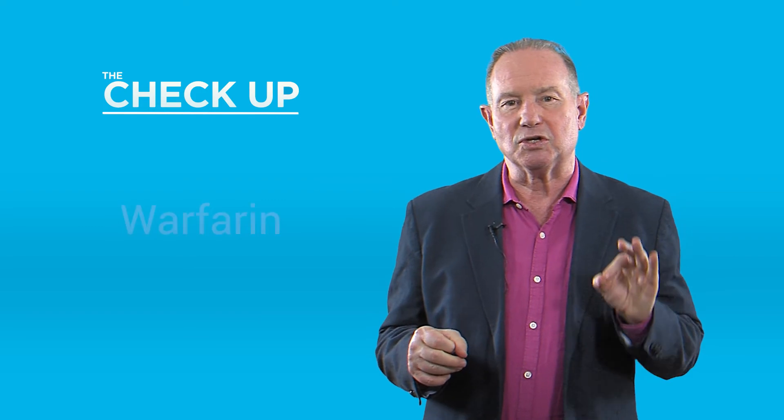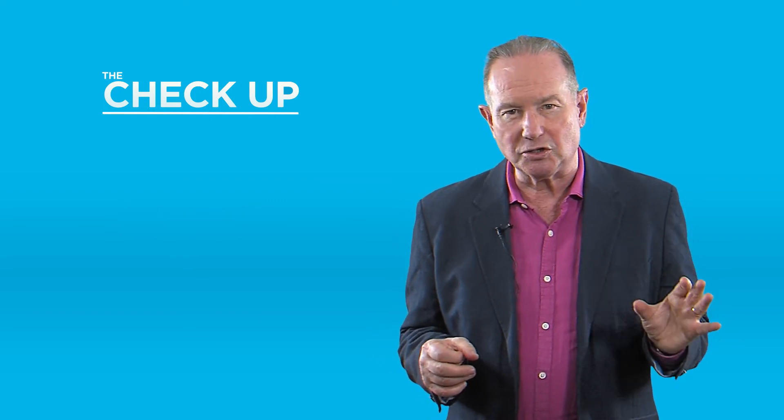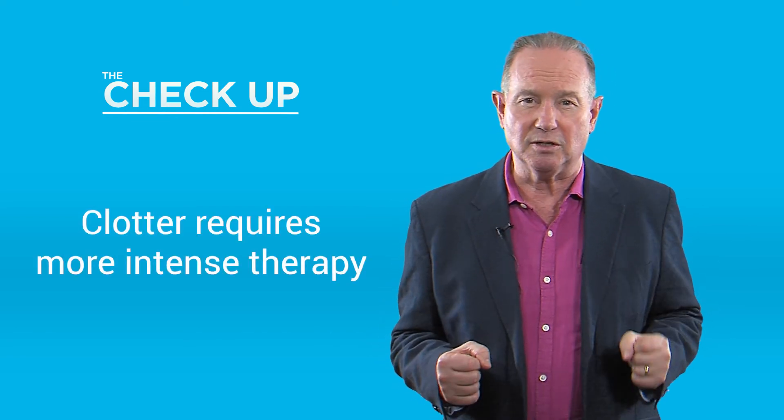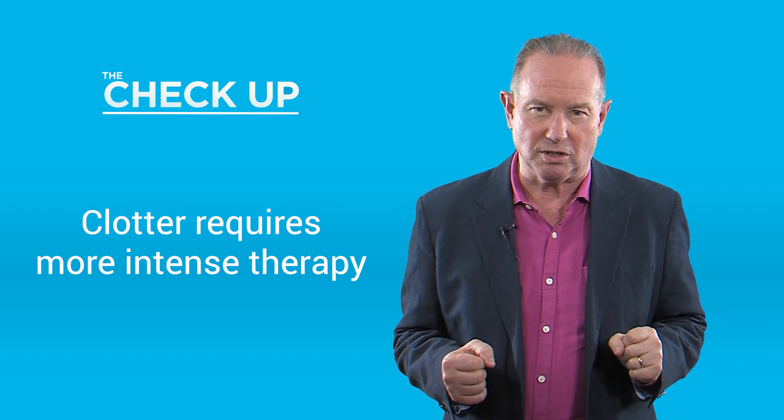The point about this is that 1% of people are clotters and probably 1% are bleeders, but most of us are in the middle without all of this. But if you are a clotter, you certainly need more intensive therapy. That's The Check-Up — we'll talk more next week.